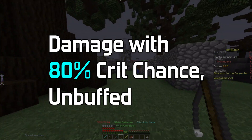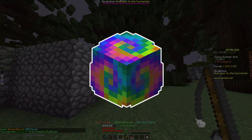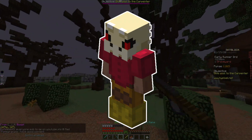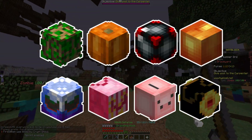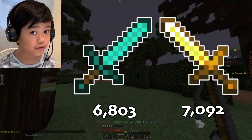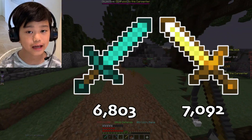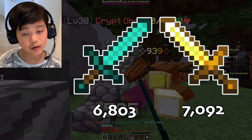For damage with 80% crit chance unbuffed, the setup is combat and forging level 20, all Fairy Souls, Spicy Reforge, 10 Hot Potato Books, Strong Dragon Armor with Godly Reforge, and Talismans reforged with Godly until 80% crit chance was obtained: 4 common, 8 uncommon, 7 rare, and 2 epic talismans. The Aspect of the Dragons does 6,803 and the Pigment Sword does 7,092. The Pigment Sword does more by quite a chunk — around 200 damage, but with enchants and other factors it'll probably become about 800 to 1,000.